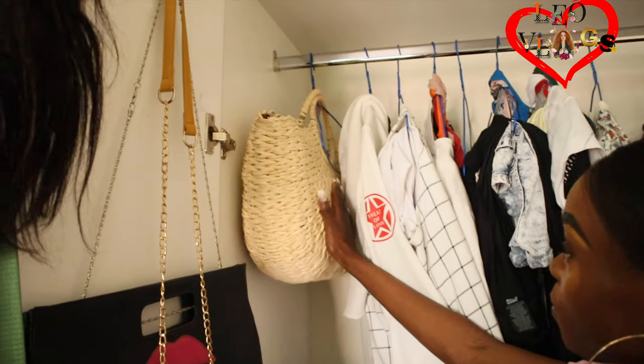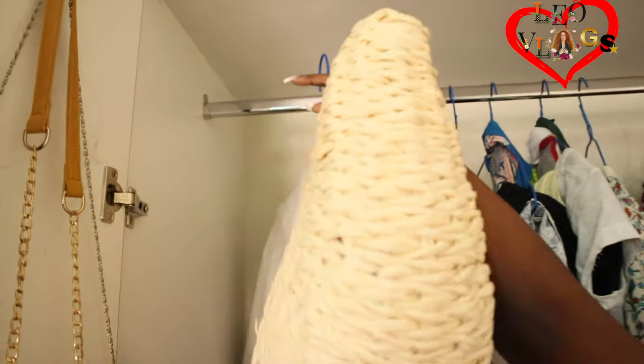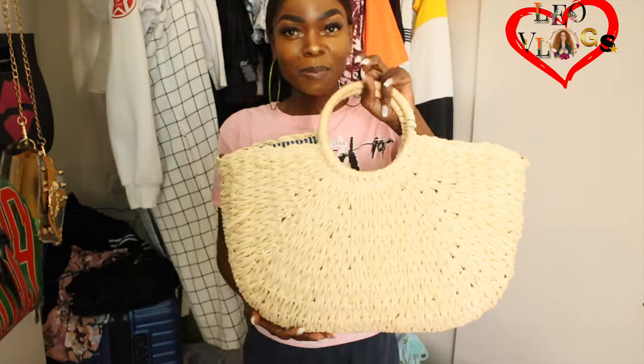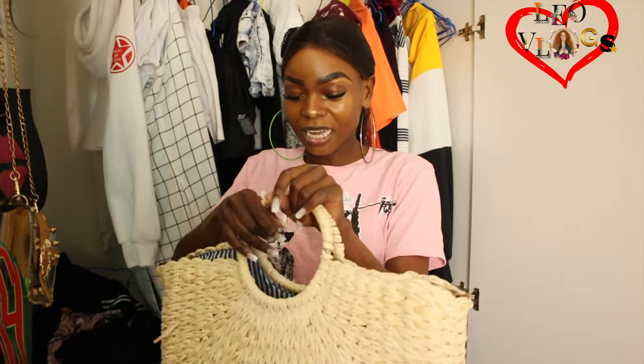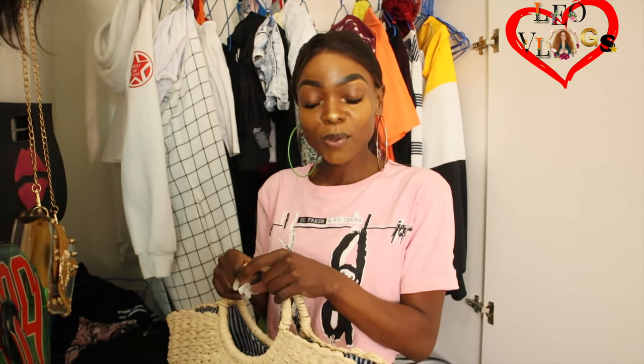I got this bag from someone in London actually. It's like a vintage kind of bag. But I'm not a bag person, so it's just for decoration. I like it though — it's so cute. Have you used it before? I've never used it. I only stored my things in it.